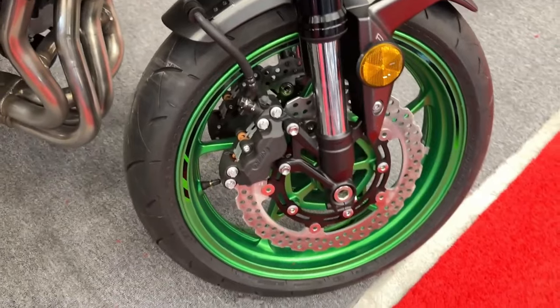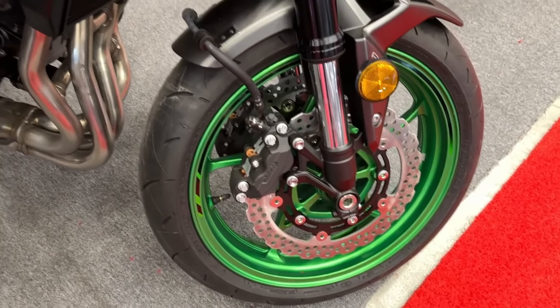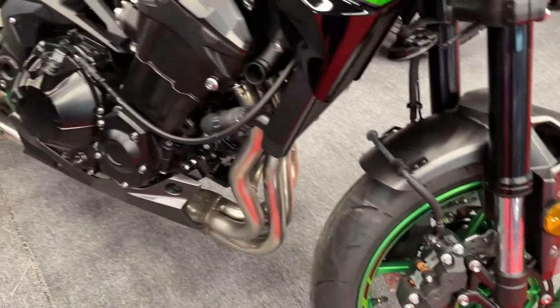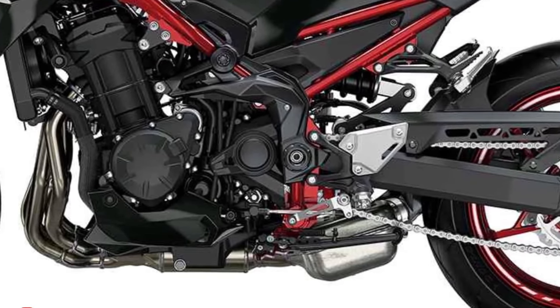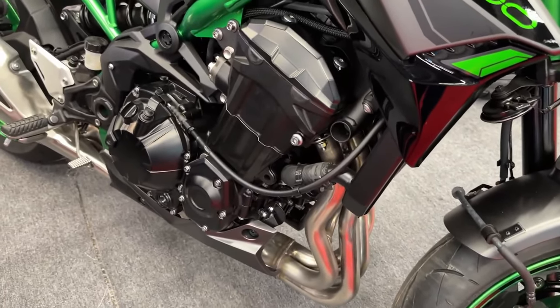The Z900 ABS features a 948cc liquid-cooled inline 4-cylinder engine, trellis frame, Tsugomi-inspired Z-styling, Kawasaki traction control (KTRC), power mode, and integrated riding mode selection.